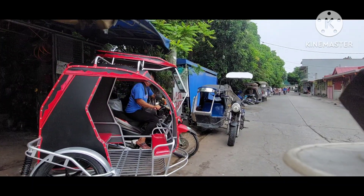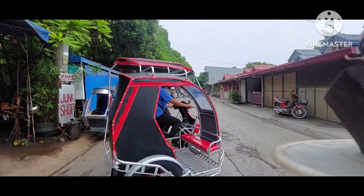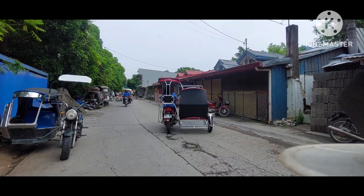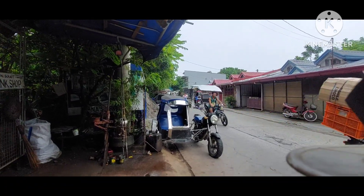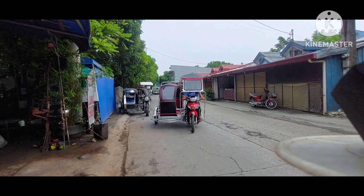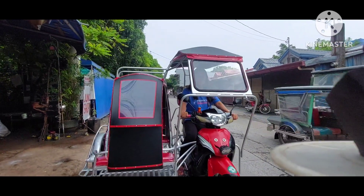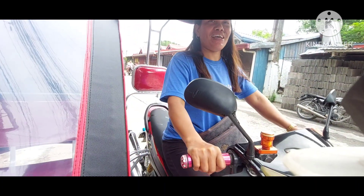Okay ma'am, road test now. Nandito na si ma'am Vicky. Ano ma'am, kamusta? 'Napakayos po yan.'